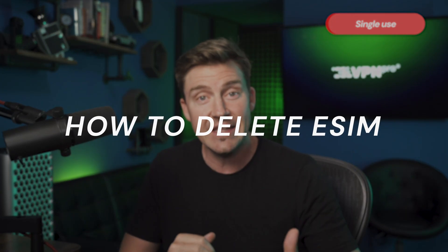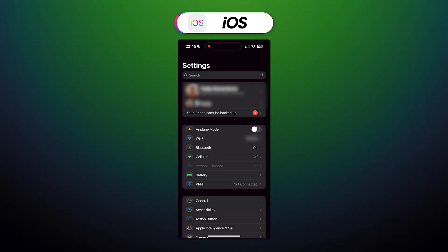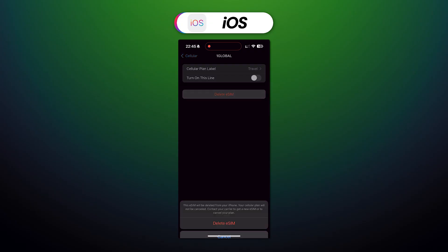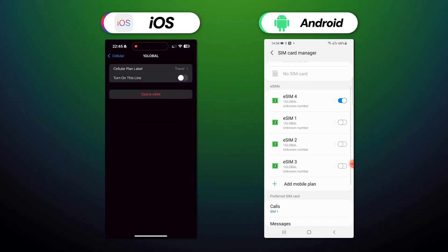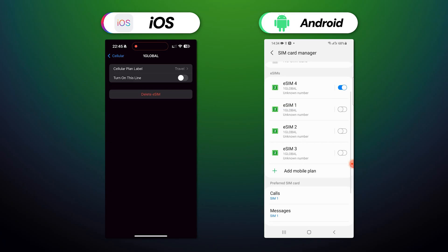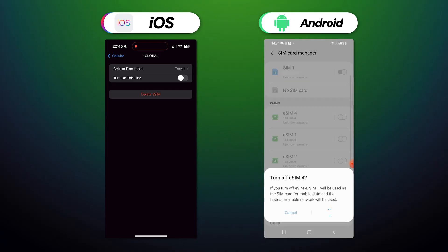One thing I need to point out is that eSIMs are generally single use — they have to be deleted after usage. Here's how to delete an eSIM from your phone. If you followed the manual setup, this is extremely simple: just go over the exact steps you took for installation. On iOS, go to Settings, then Cellular, and remove the eSIM in that menu. For Android, go to Settings, Connection, SIM Manager, and then simply remove the eSIM you no longer need.